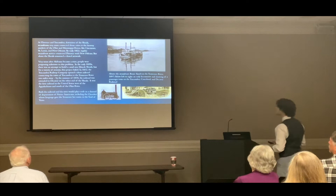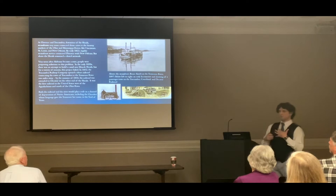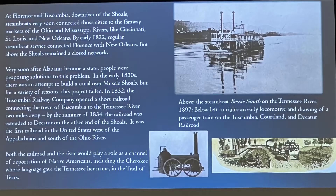Very soon after Alabama became a state, people were already proposing solutions to this problem. At this point in time it was generally agreed that Congress did not have the authority to regulate commerce on the rivers — that was left to the states. So if the people of Muscle Shoals wanted a canal around their river, that was up to them to fund. John C. Calhoun, then Secretary of War in 1827, delivered a message to Congress in which one of the big three spending items he outlined was a canal improvement project at Muscle Shoals.